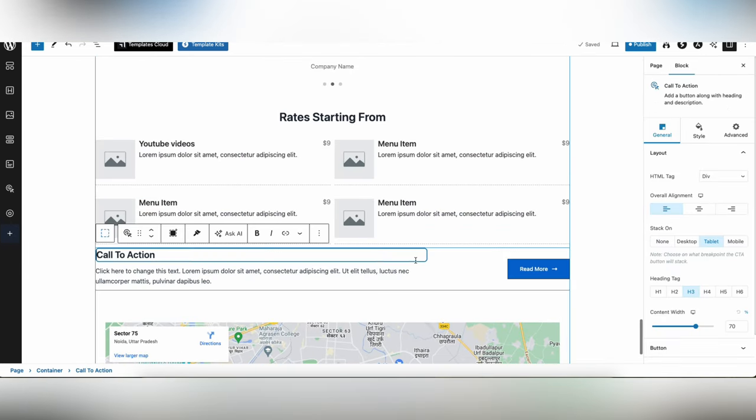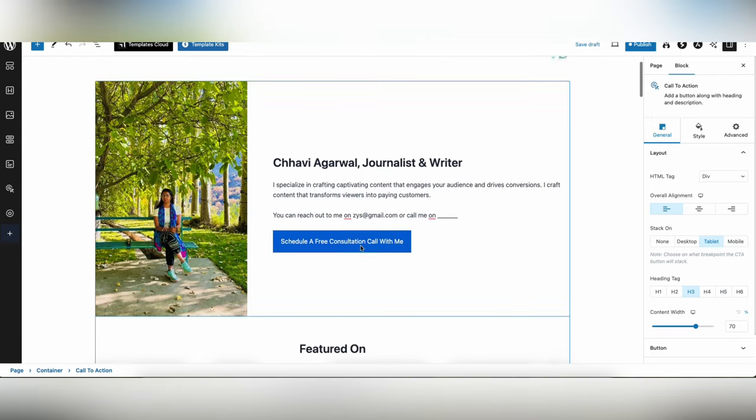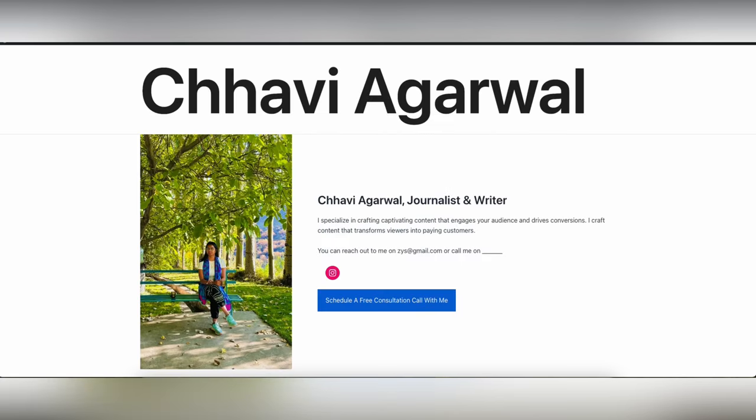Don't forget to add a call to action at the end of the page — give the client every option to contact you. Add a 'Book a Call' button and social media icons so they can also see your work there. I hope this video helped you understand how to create a professional portfolio website for your freelancing journey. If you have questions or get stuck building this with Spectra and Astra theme, comment below. If this helped, please like, subscribe, and share with friends who can benefit.